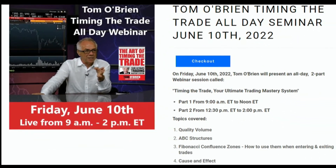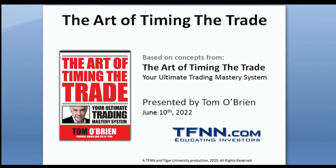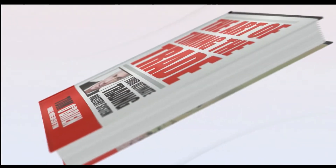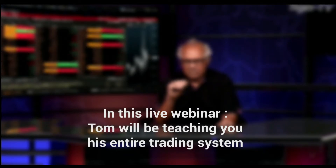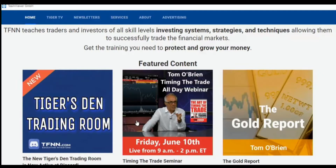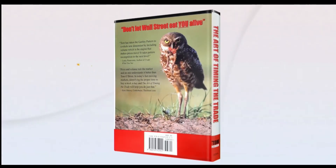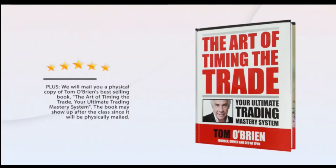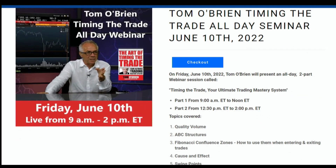Tom O'Brien has just announced a live Timing the Trade webinar Friday, June 10th from 9am until 2pm Eastern Time. Join Tom O'Brien for five hours of live education as he teaches you his trading methodology from his bestselling book, The Art of Timing the Trade: Your Ultimate Trading Mastery System. Tom will be teaching his entire trading system, including quality volume, ABC structures, Fibonacci confluence zones, cause and effect, swing points, and more. Limited to 40 attendees. All attendees receive a physical copy of his book — an $88 value — and a free month of Market Insights newsletter, a $169 value. Visit the front page of TFNN.com.